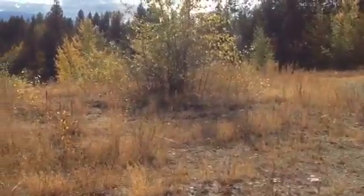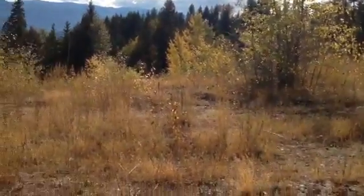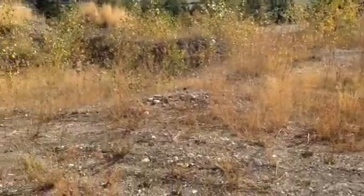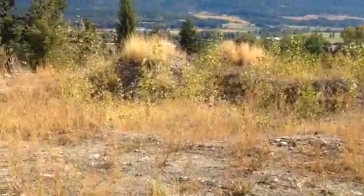We are looking south again. There is the highway down below and the big cliffs across.